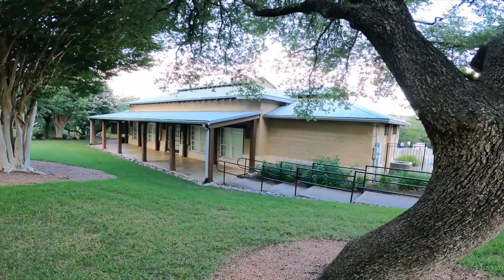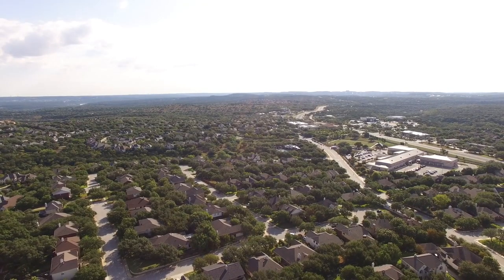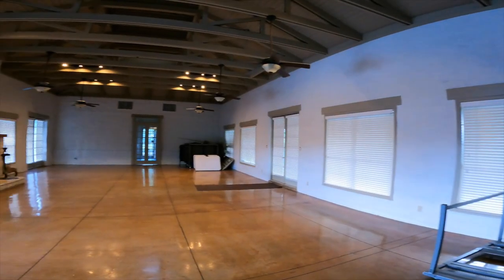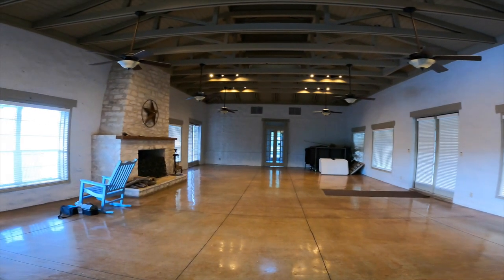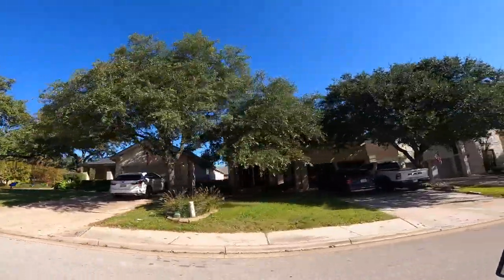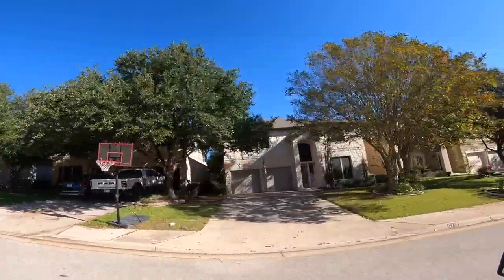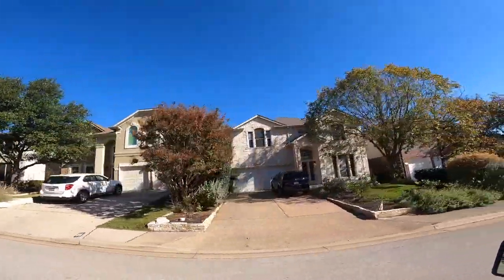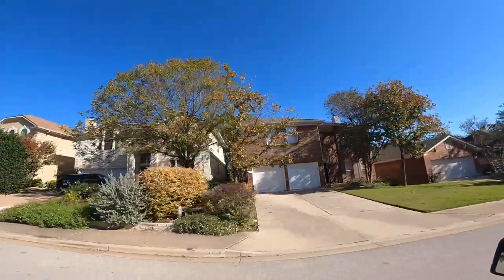Another great feature of this neighborhood is the pool and clubhouse. There is a very active swim team — if you have kids who want to be on a swim team, it is one of the highlights of the neighborhood and very popular. The clubhouse has a reservation system, and if you're living in the neighborhood you can reserve it for activities.